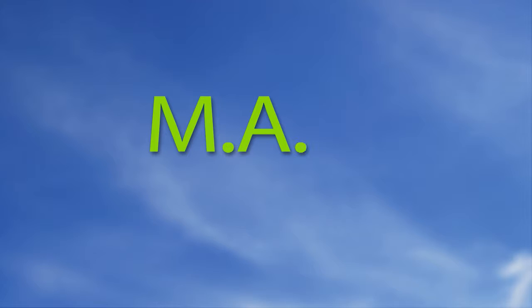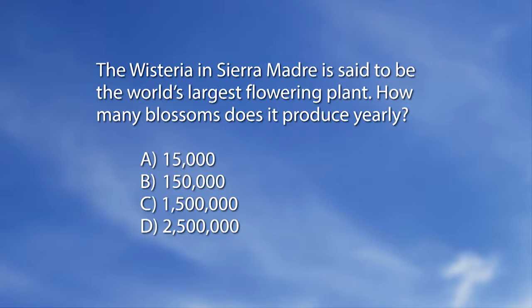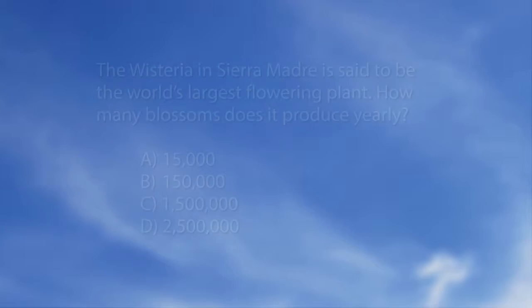The magazine quiz: the wisteria in Sierra Madre is said to be the world's largest flowering plant — how many blossoms does it produce yearly? The answer is C: 1,500,000. The wisteria produces over one and a half million blooms and has been growing for over 100 years. The panelists joke about who counts them — probably a computer program that samples a square meter and extrapolates.